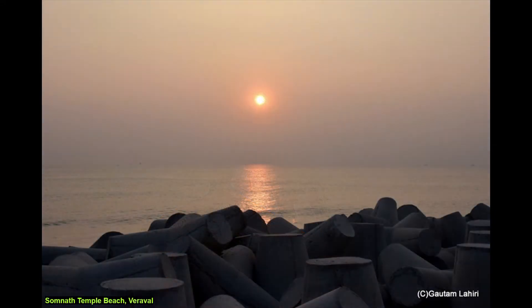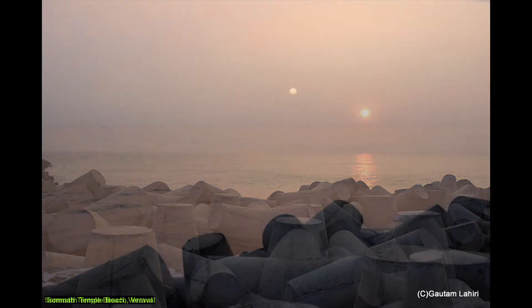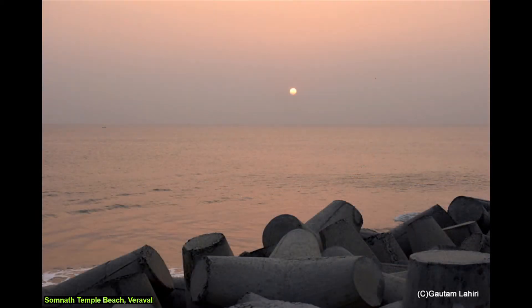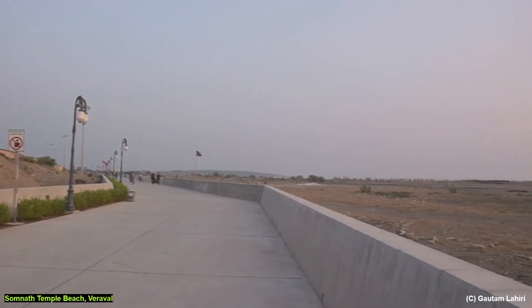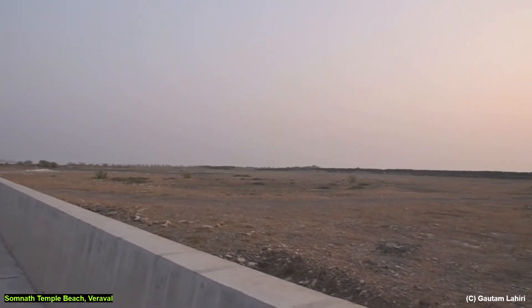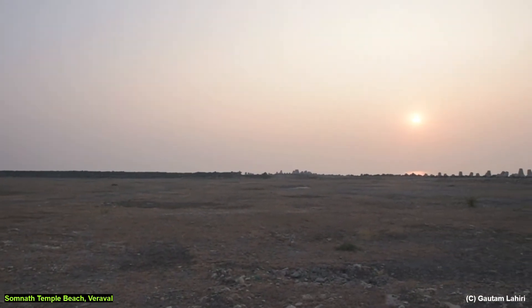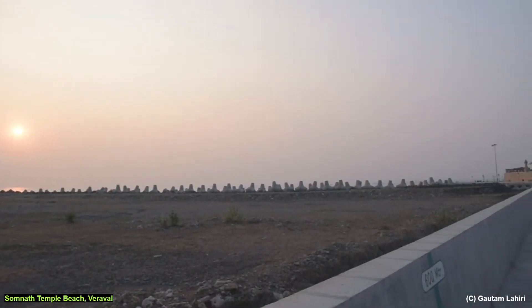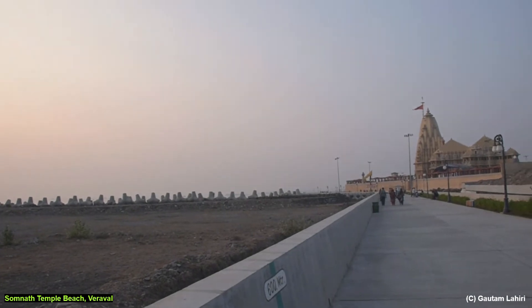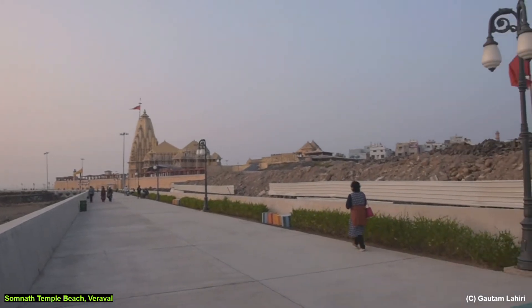Driving eight hours non-stop from Dholka, a distance of 380 kilometers, we finally reached the famous temple of Somnath in Gujarat to see the setting sun and its rays reflecting off the Somnath temple and the Arabian Sea. A lovely promenade lines up on the western fringe of the temple that touches the Arabian Sea. Man-made sea barriers are strewn on the beaches to keep the sea away. We saw the light orange glow touching the gray waves. As we panned to our right we could see the Somnath temple in its full glory, the setting sun having painted it a golden yellow.